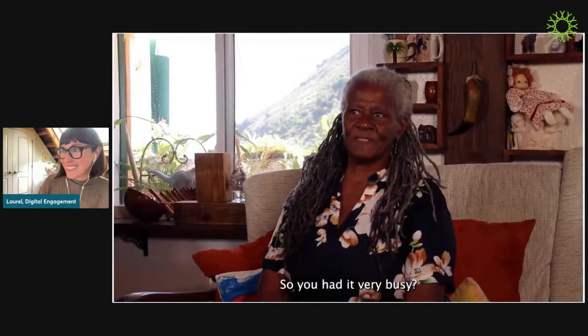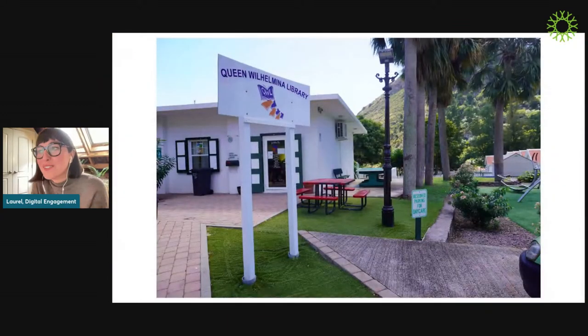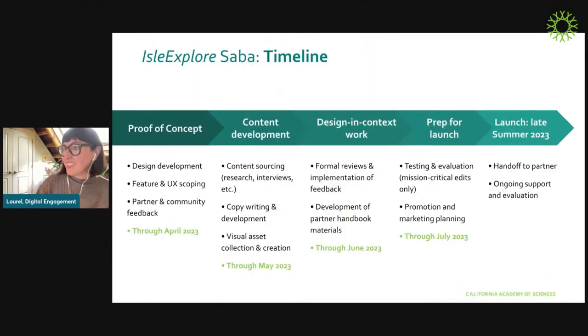In addition to many of the interviews we collected being featured in the app, all of the community stories we filmed will be deposited with the Queen Wilhelmina Library in The Bottom so that everyone in the community has access to every single one of them. We'd also love in the future to work with them on a little mini exhibit so that there's a physical presence for people to enjoy too. We are set to launch late summer 2023. We love welcoming people into it early because it's really useful to hear your questions and thoughts and perspectives as we work.